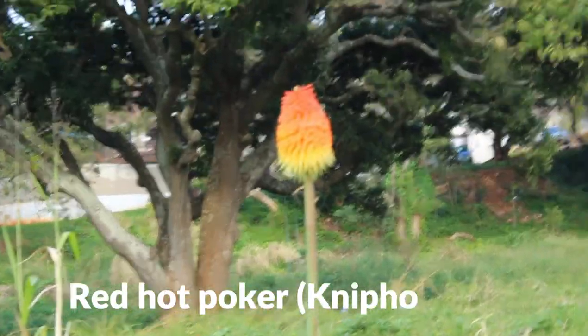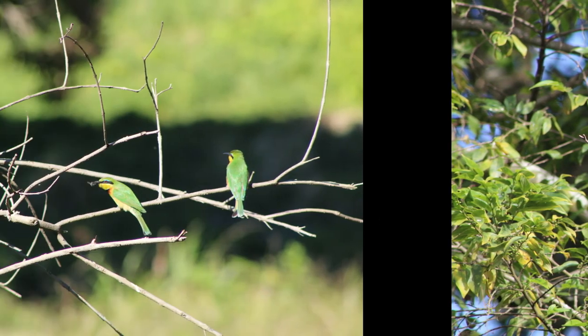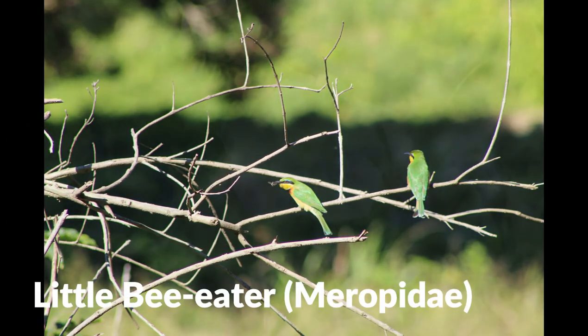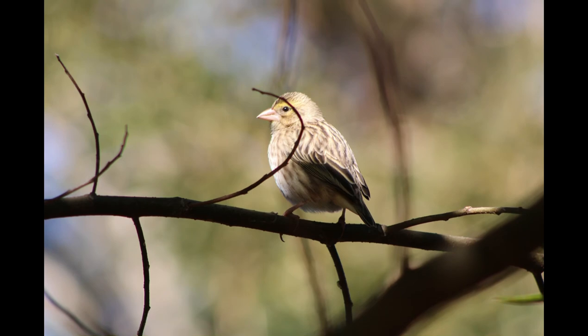Here is a lovely flower. Is this a red-hot poker? I think this is a red-hot poker.